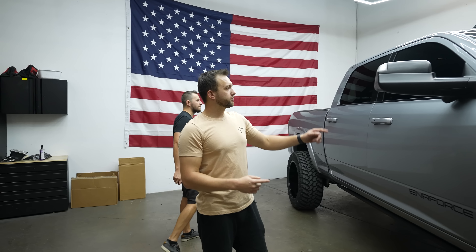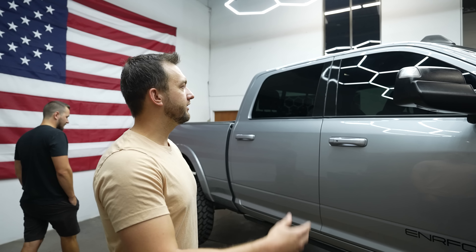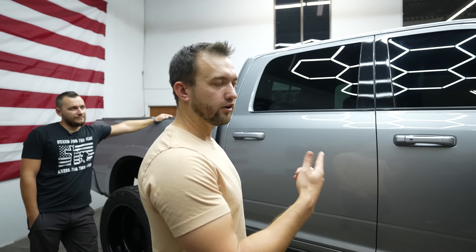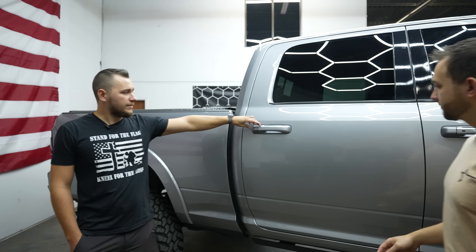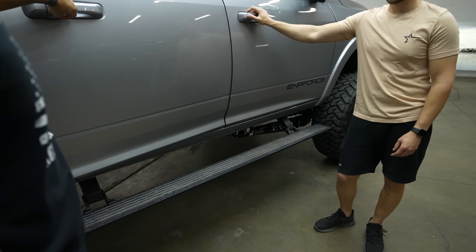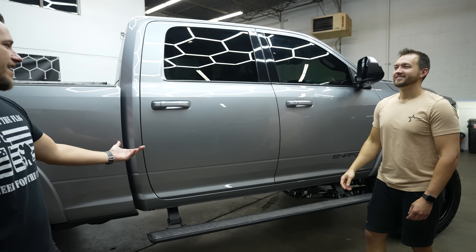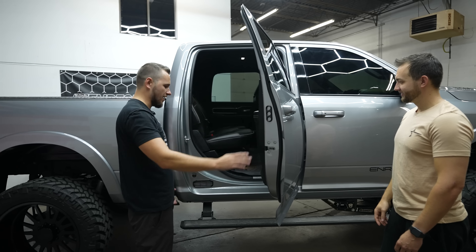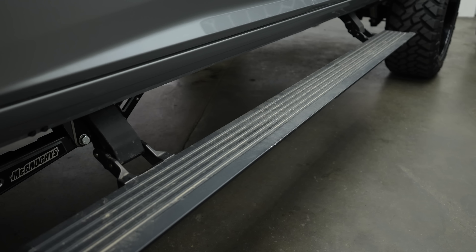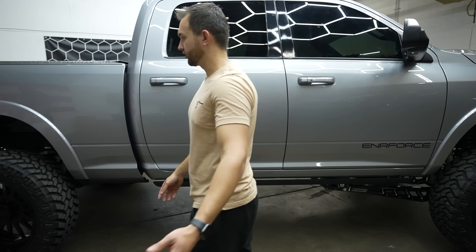We've got five percent tint all the way around on the windows - the perfect amount of tint, especially if you live in those hot sunny states or even in the snow, as it reflects it back. It's also got retractable running boards. When you open the door they come out and help you get in, and when you close the door they conceal back into the cabin like they're not even there.